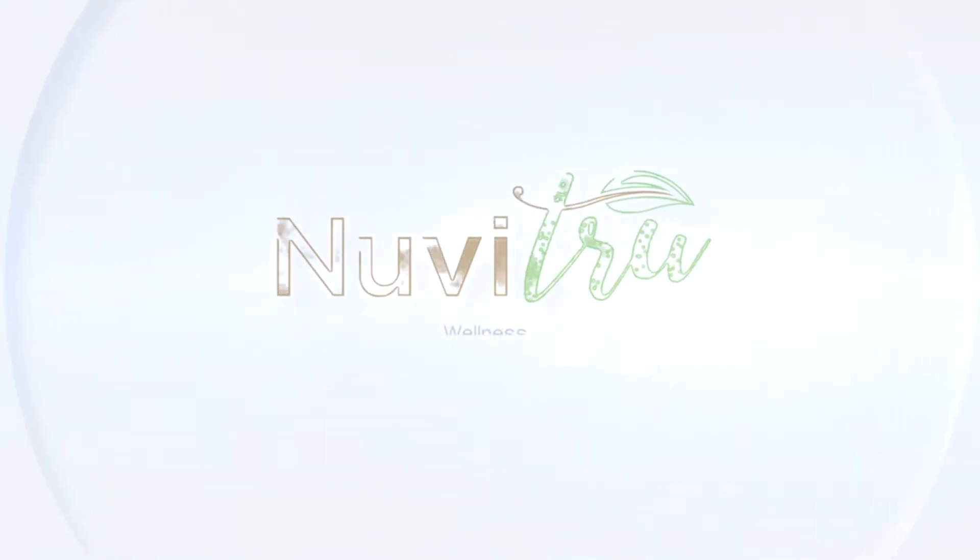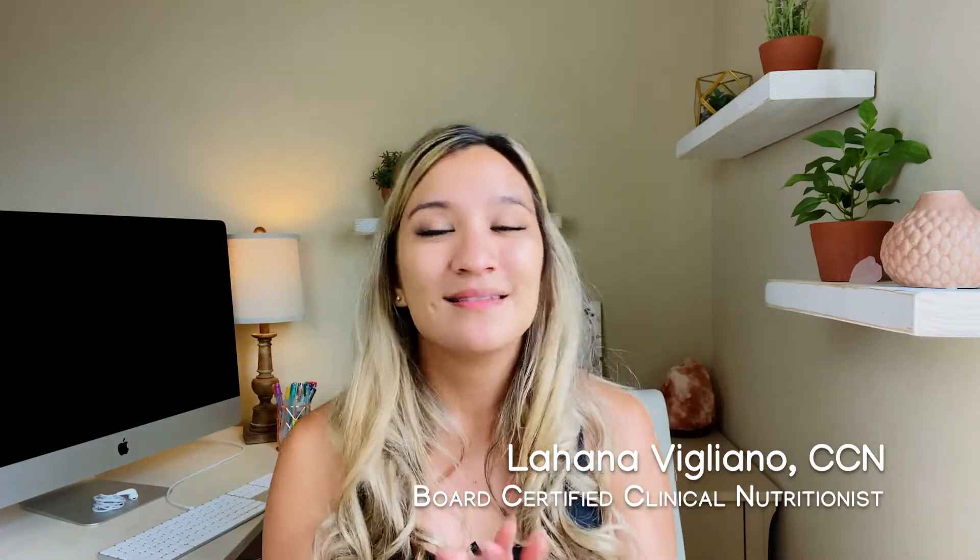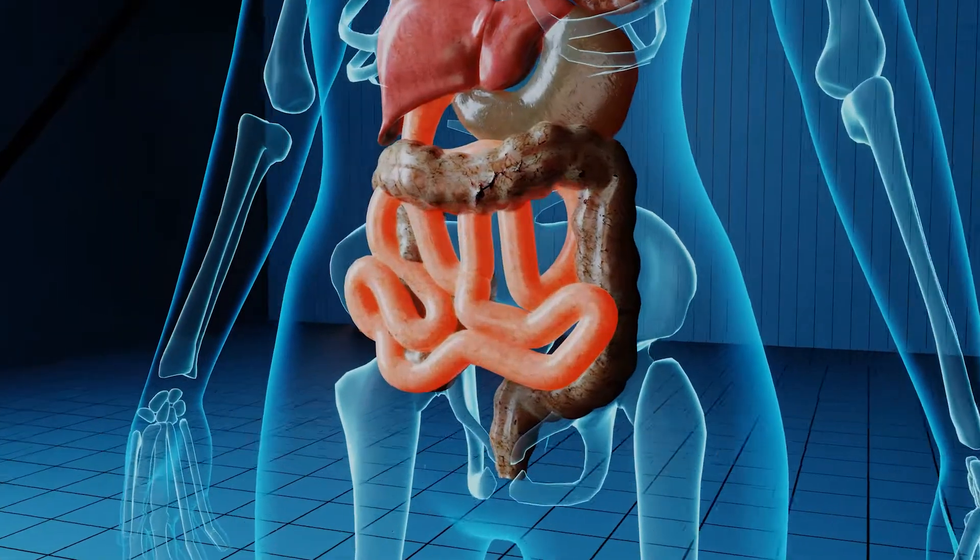We're answering the question: what does celiac disease do to the body? This is a great question. We know that when celiac disease occurs, when someone consumes gluten who has this disease, their immune system starts attacking the small intestine.